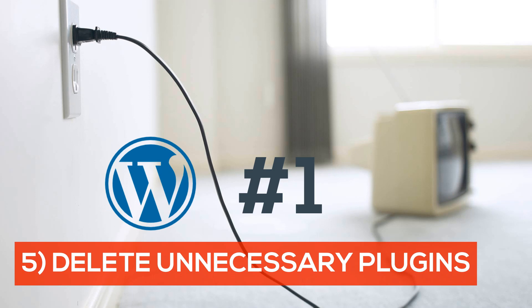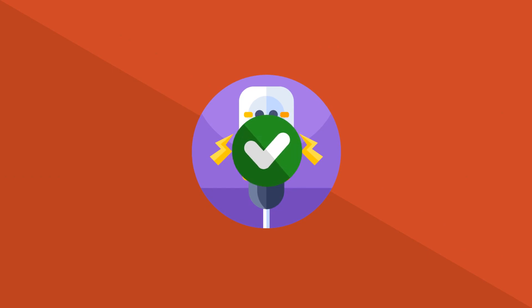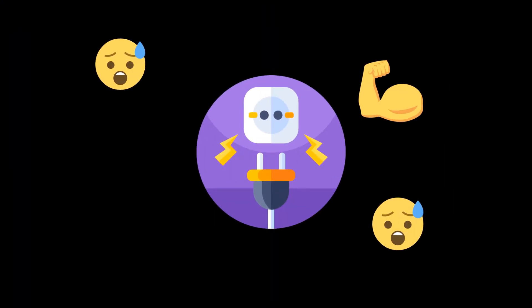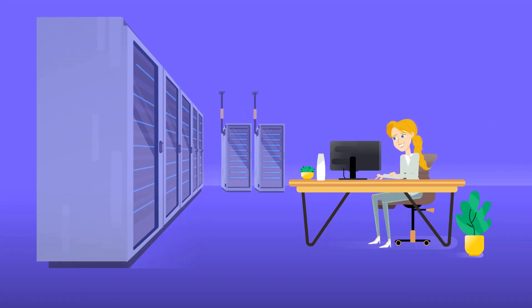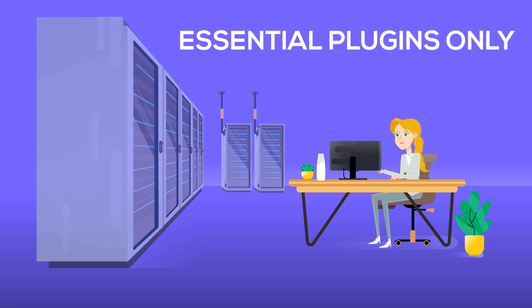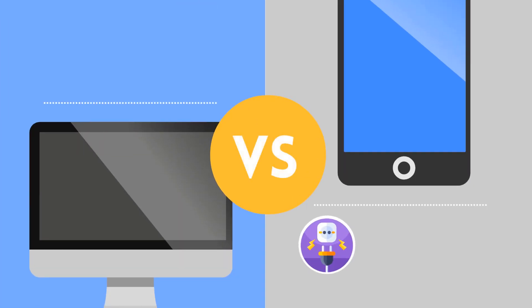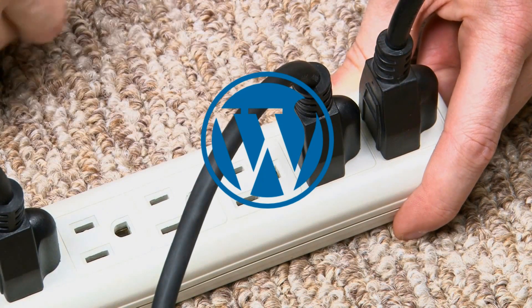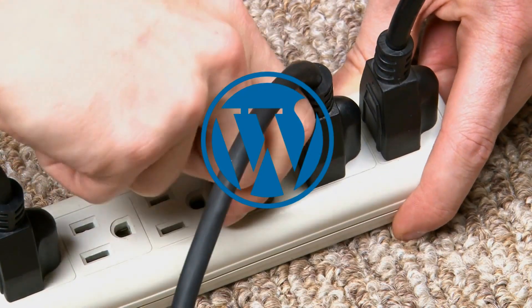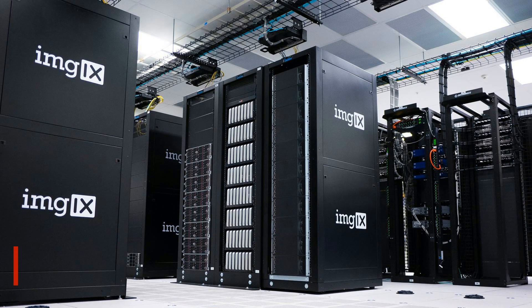Number five: delete unnecessary plugins. WordPress is the most popular web design platform in the world, and one reason is the thousands of plugins available to customize your website. The problem is most of them are resource-sucking monstrosities — even five-star reviewed plugins could be secretly sabotaging your loading speeds. Only install plugins that are absolutely essential. To find out which ones are slowing you down, go through the painstaking process of deleting each one by one and retesting. This applies to Shopify and Weebly too.